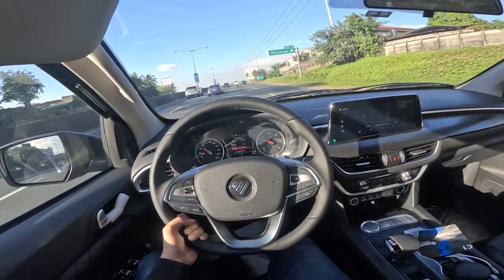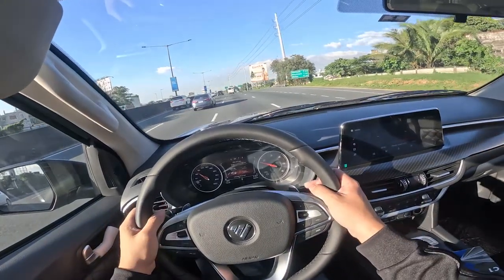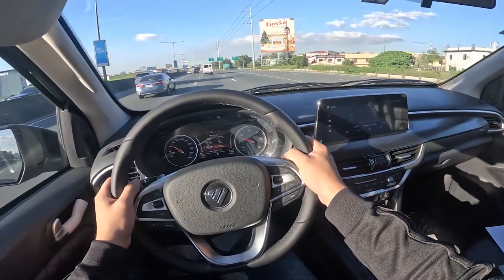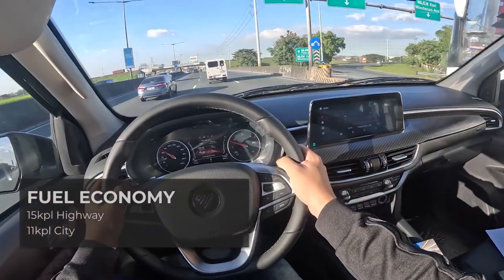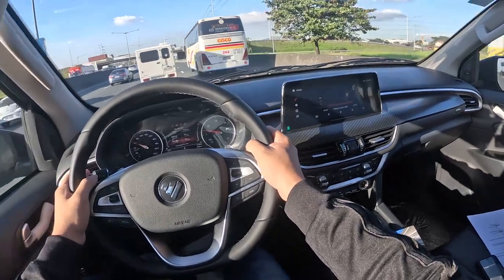I drove the Photon Thunder every day for almost a week — to Rizal, to Bulacan. That 75-liter fuel tank still had half a tank left when I returned it, so I got about 15 kpl on the highway. In the city, I actually got as high as 11 kpl with moderate traffic.